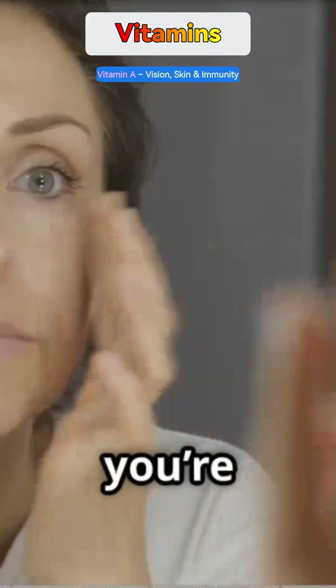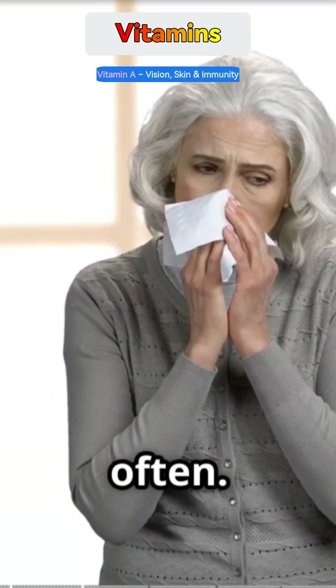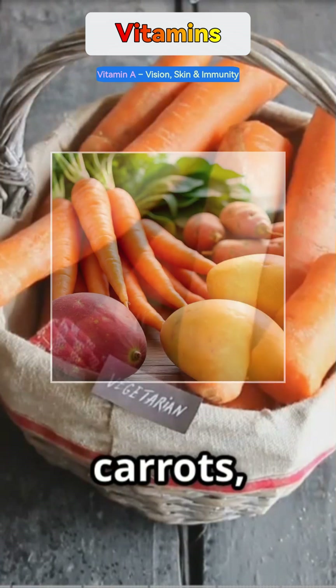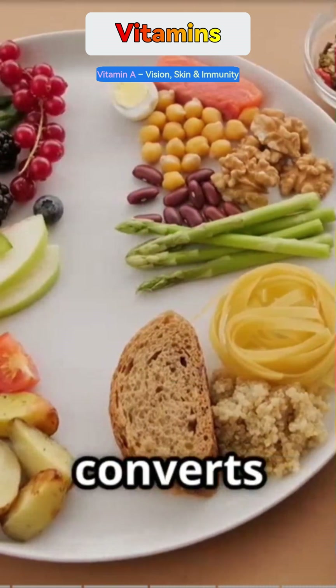If you're low on Vitamin A, you might get dry eyes, rough skin, or fall sick more often. Vegetarians can get it from carrots, sweet potatoes, spinach, and mangoes — all rich in beta-carotene, which the body converts to Vitamin A.